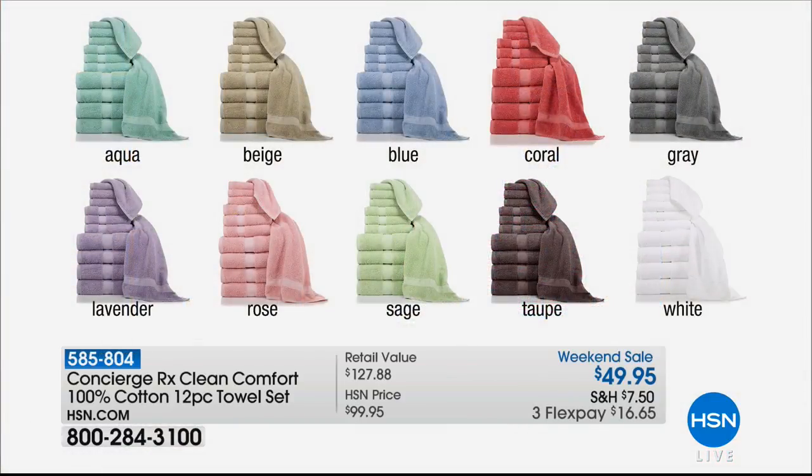I have great colors, and I've got Ellen Bonner, who's going to come right out as we go into the colors. These are beautiful — so available today. Look at them all. We start you off with aqua, comes with beige, it comes in blue. I love that coral — perfect for summertime.